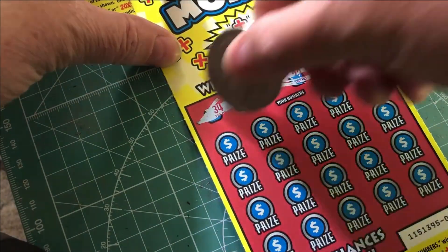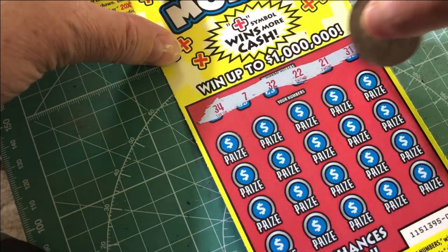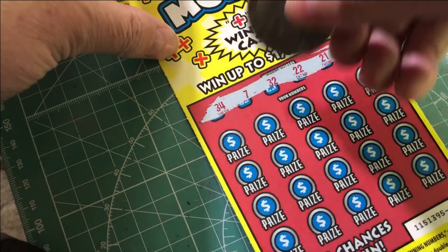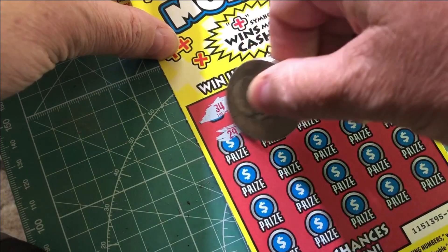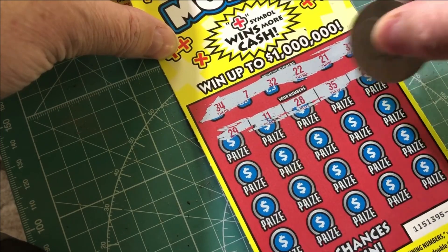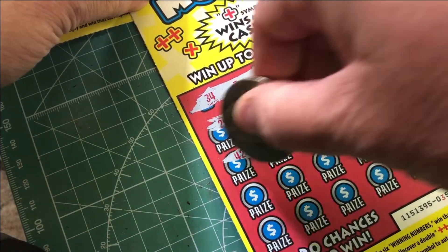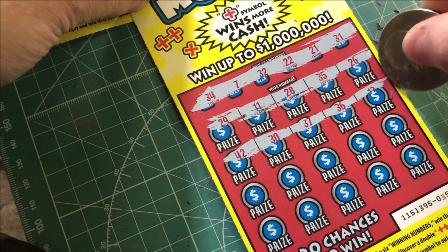These scratch really easy. Our numbers are 34, 7, 32, 22, 21, and 31. Not sure where our numbers are — okay, here they are: 29, 11, 28, 35, and 26. I guess if we just get a plus symbol in here it's an automatic win. It looks like there are some 10X multipliers you can get.